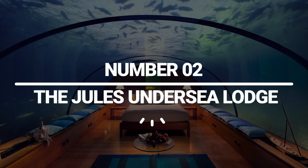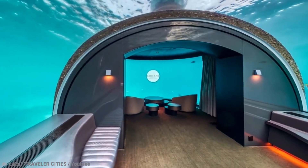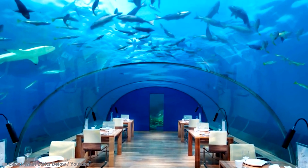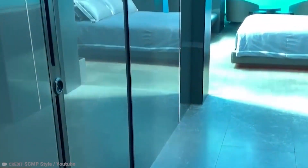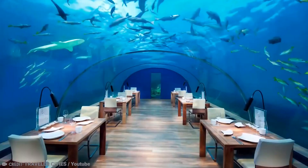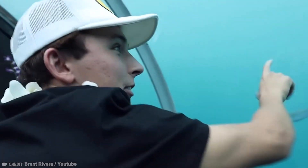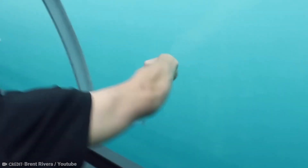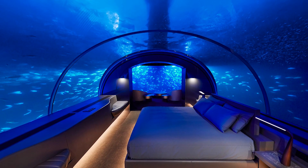Number 2: The Jules' Undersea Lodge. The Jules' Undersea Lodge offers a unique experience and view of marine life from an old underwater marine research facility. Visitors can see views of a mangrove lagoon and a reef fish nursery from this lodge. Unlike other underwater hotels around the globe that can be accessed through a staircase, guests must scuba dive to get there. Up to six people can stay at the Florida underwater lodge and share the living area and the viewing window.